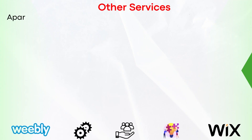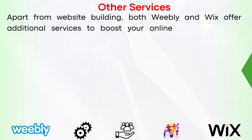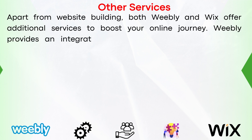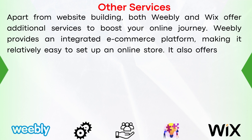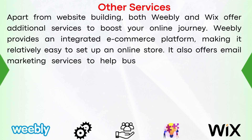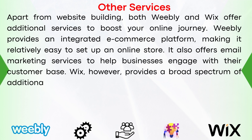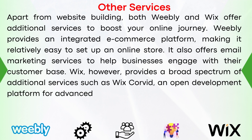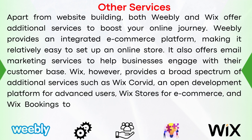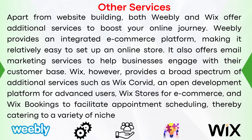Apart from website building, both Weebly and Wix offer additional services to boost your online journey. Weebly provides an integrated e-commerce platform, making it relatively easy to set up an online store, and also offers email marketing services. Wix provides a broad spectrum of additional services such as Wix Corvid for advanced users, Wix Stores for e-commerce, and Wix Bookings to facilitate appointment scheduling, catering to a variety of niche markets and user requirements.